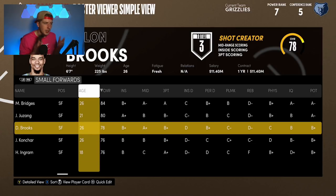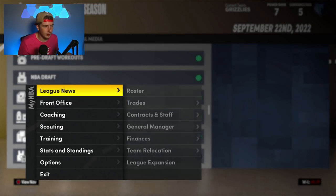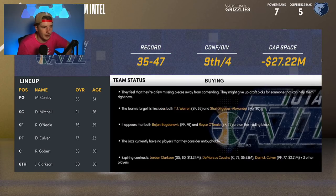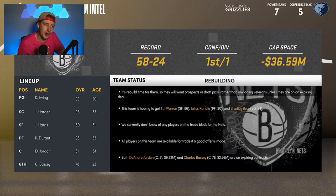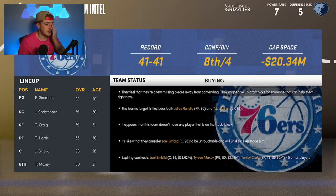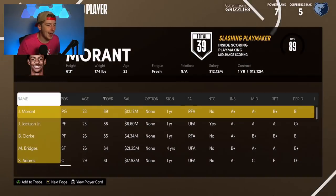Dylan Brooks' salary could help in a trade. I'm looking for a starting shooting guard next to John Morant, with Jaren Jackson and Steven Adams already set. Donovan Mitchell pops into my head — a Donovan Mitchell and John Morant backcourt sounds amazing. Utah has been struggling in the sim, so maybe Mitchell wants out. I'm going to try to make this happen. I have a lot of assets — let me build a trade offer.